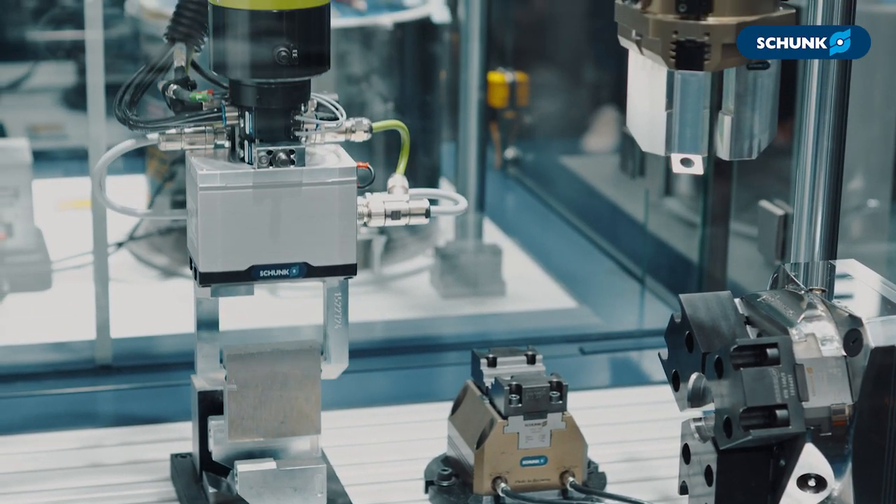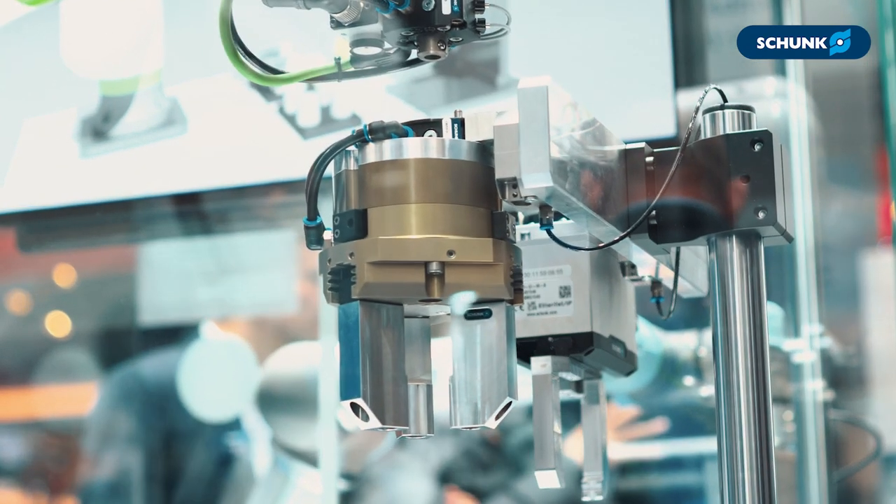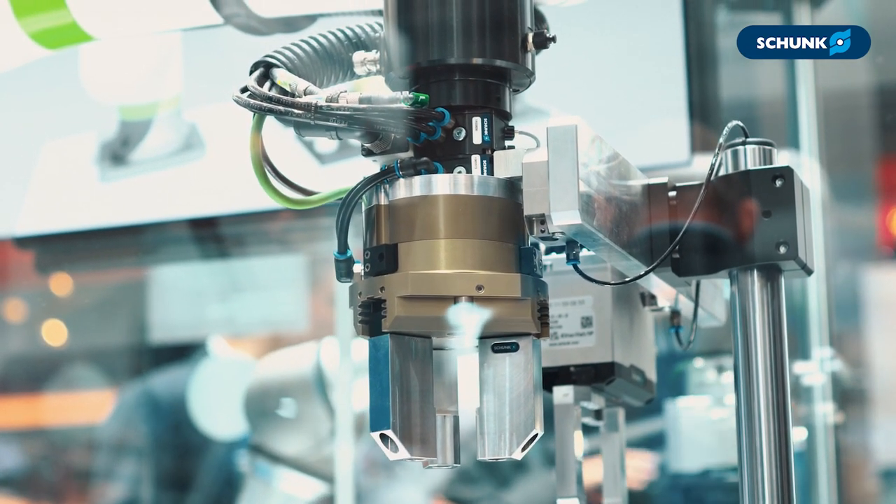We use the power of software and simulation together with our strong partner Ready Robotics to enable automation for a lot of flexible customer applications. I will hand over to my colleague from Ready Robotics, Kel, who will give you some more details on how it works.